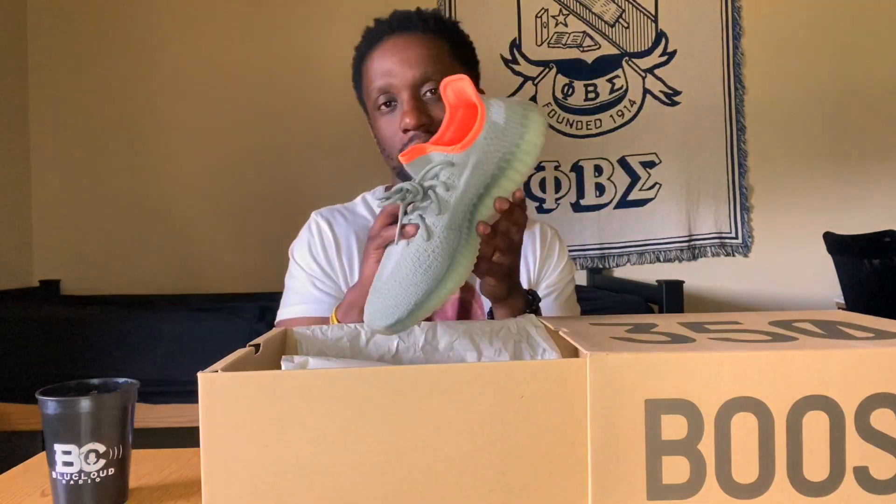These are definitely sneakers you want to have. I got them at retail price — $220 — and you can still go to the Adidas website and cop them if you haven't yet. Or you can go to any sneaker resale site that's still selling them and negotiate your price. These are definitely one of my favorite pairs of Yeezys I've had in a while. If you ain't got these yet, I highly suggest and recommend that you hop on the board and get a pair.